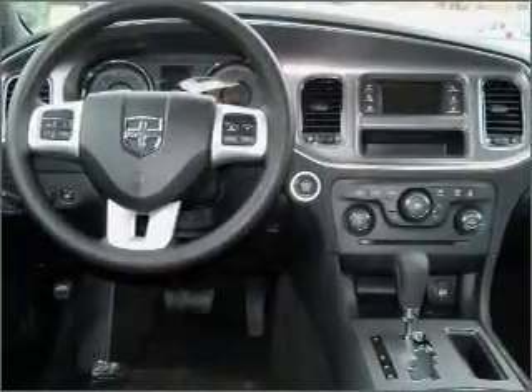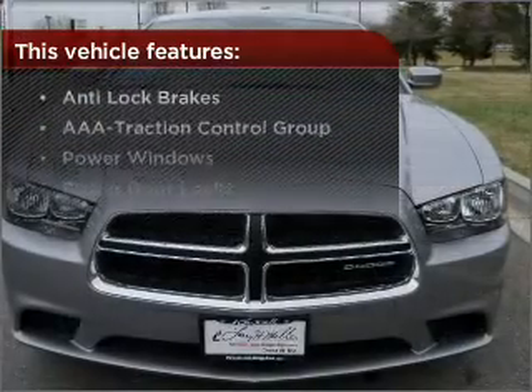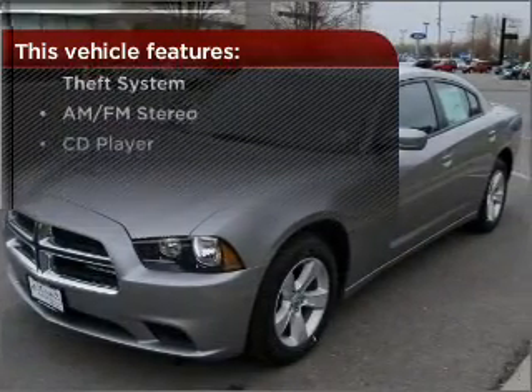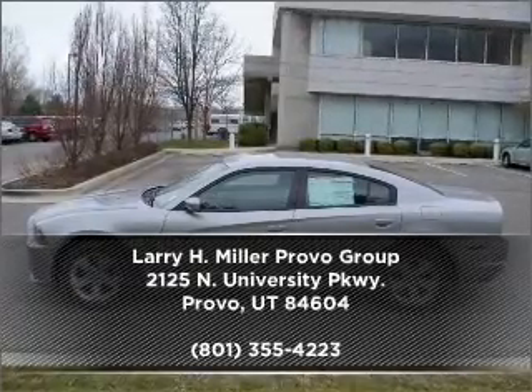Lock and unlock doors with the click of a button with power doors. But that's not all that you have to look forward to. Check out this list of great added features. Contact us right away and schedule a test drive.